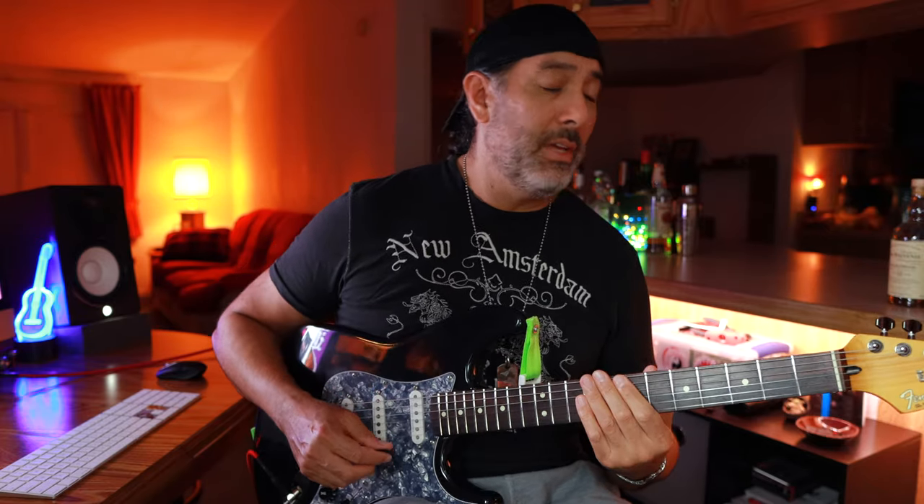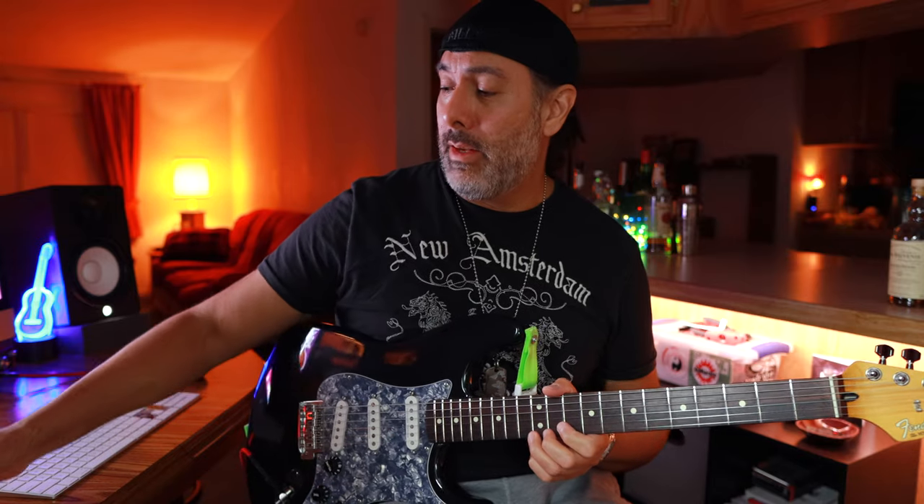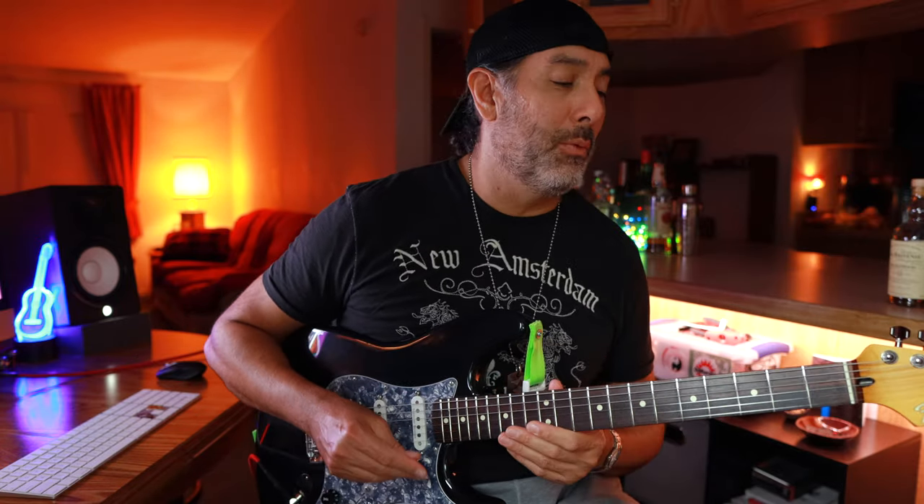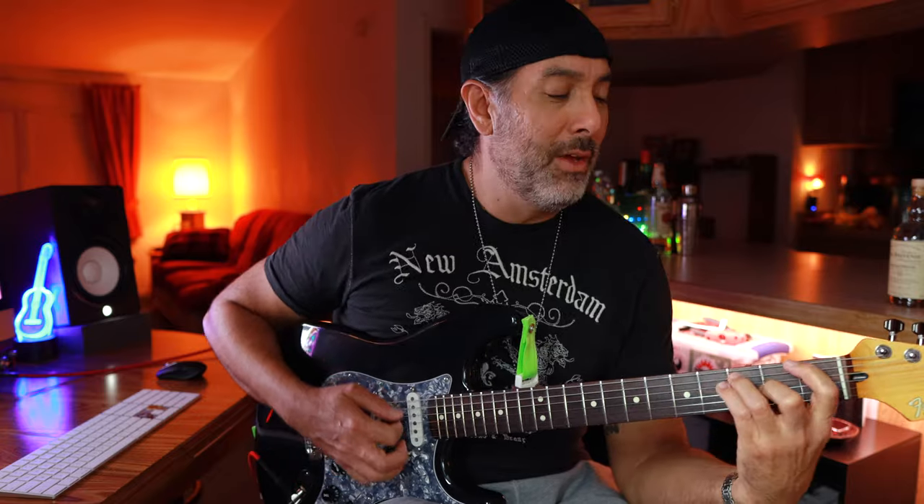These frets feel so much better now that I've polished them — nice and smooth. I'm going to get down with this guitar for a while and maybe write some new stuff. Do you ever do that? You've got several guitars and there's one you just haven't played in a while, but you keep thinking about it in the back of your mind, dreaming about it — like, I've got to pick that one up, I've got to show it some love. It was definitely time. Well overdue.